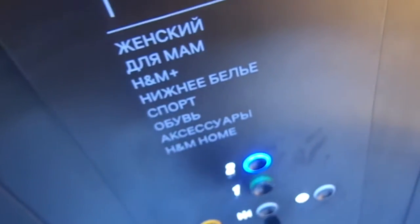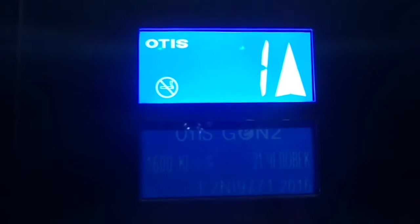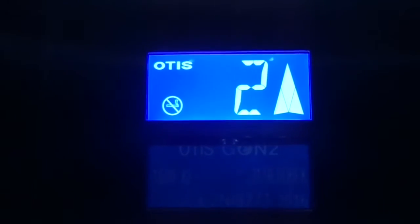This is the elevator at H&M at Hoshua Shopping Center in Moscow 2. It's an Otis Gen 2 elevator. Capacity 1,600 kg, 21 persons, installed 2016 — brand new E2 and I 9771.